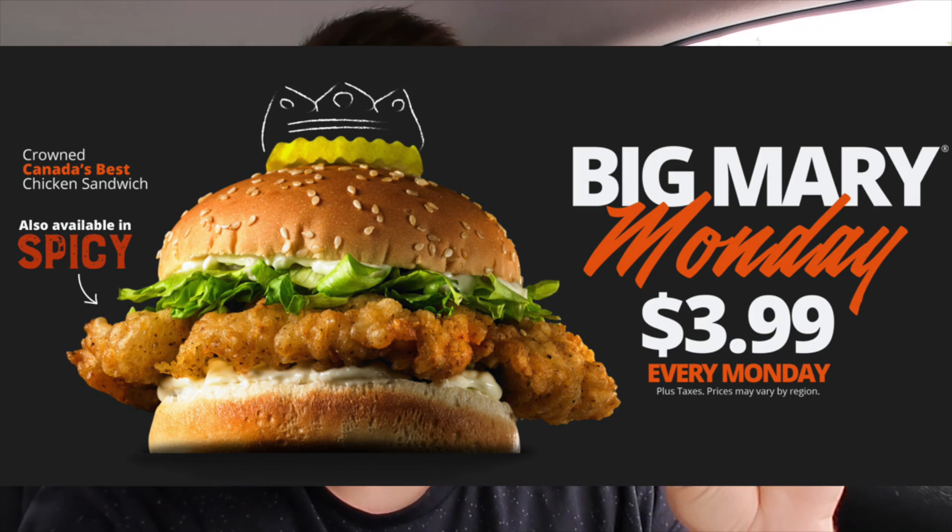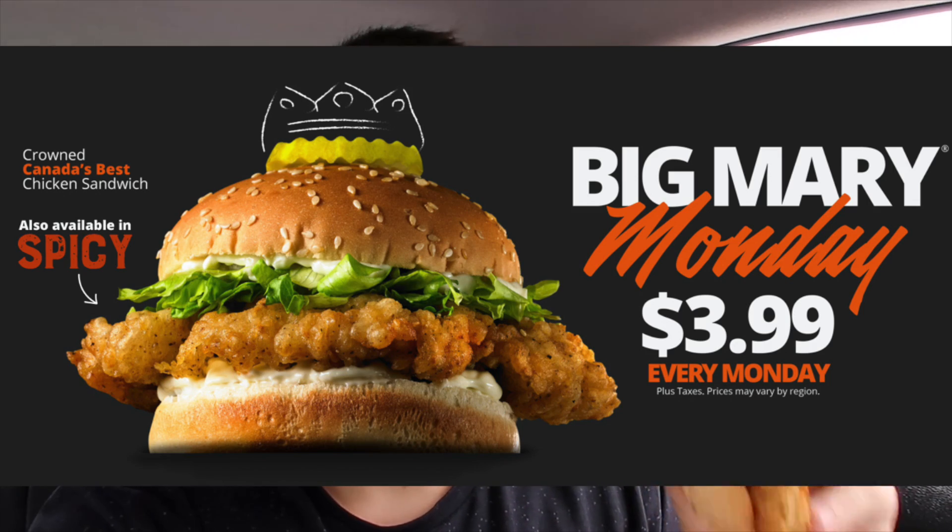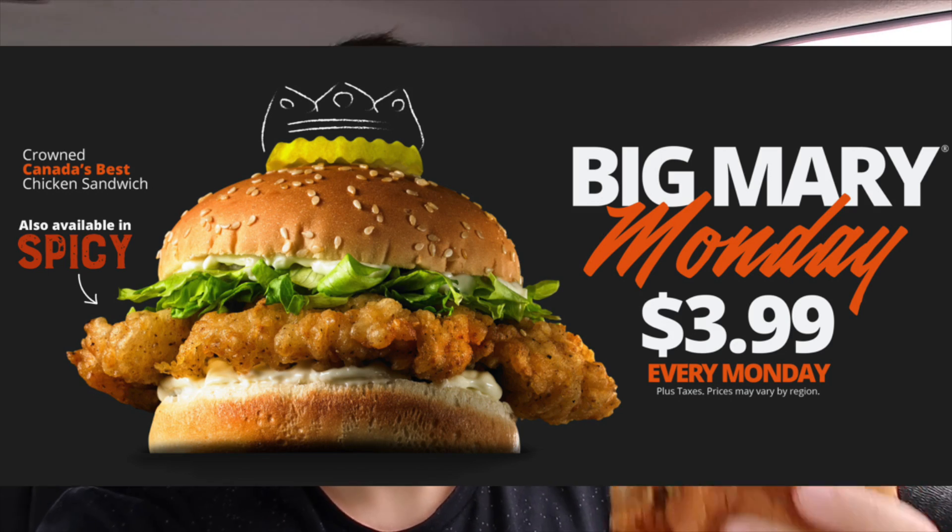Monday is the Big Mary deal, so you get this for, I think, five bucks. The downside is the drive-through lineup is so long, and of course you can't go inside right now. So Monday is the day to get the Big Mary sandwich, but the lineup is usually long. Today is Sunday and there was no one — there was like two people behind. Less talking, more eating.